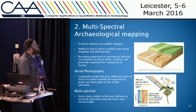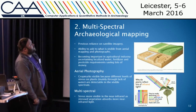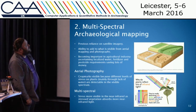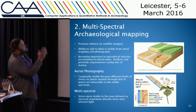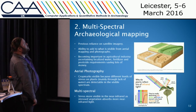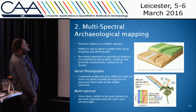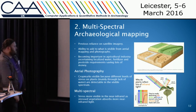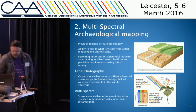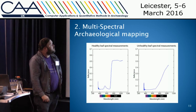The next step I've been looking at is multi-spectral archaeological mapping. We're all familiar with crop marks — over a ditch the crop grows more lush and green, while over a wall it grows less lush. This is visible in the visible spectrum, but you can also see it in the near-infrared spectrum with more detail. This is illustrated by an example of a healthy leaf on the left and an unhealthy one on the right, showing the visible spectrum and the near-infrared spectrum side by side.